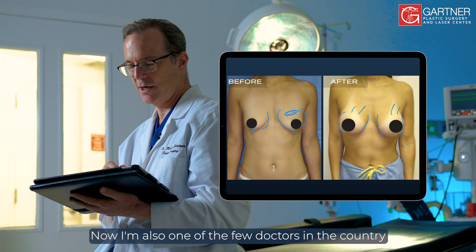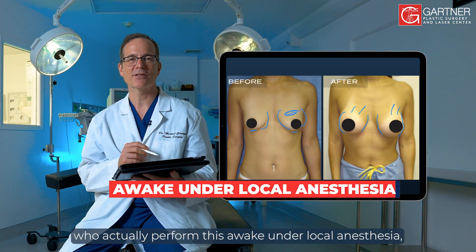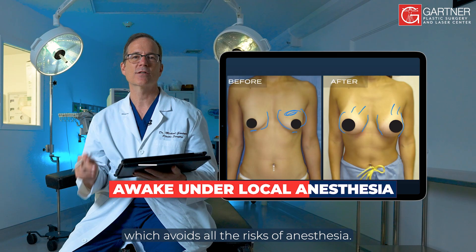I'm also one of the few doctors in the country who can actually perform this under local anesthesia, which avoids all the risks of general anesthesia.